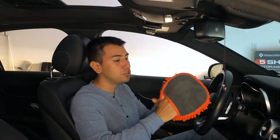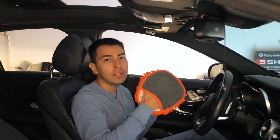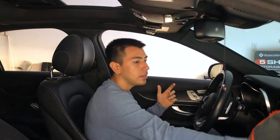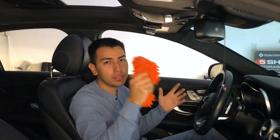A duster. I have this hand duster — it's really cool and it's great for taking off the dust. You don't want your partner or someone getting into your car and there being a lot of dust. You just dust it off really quick. Make sure you have one of these in your car — you don't want a dusty car.